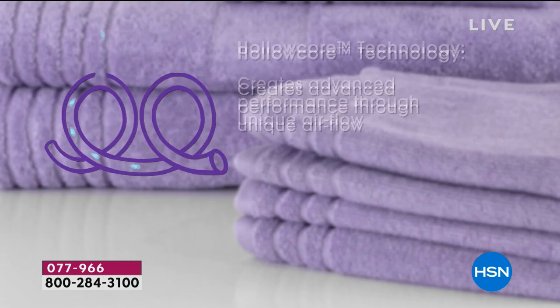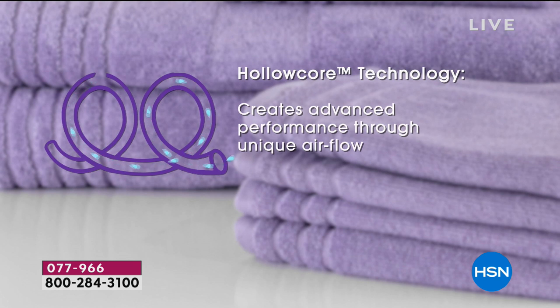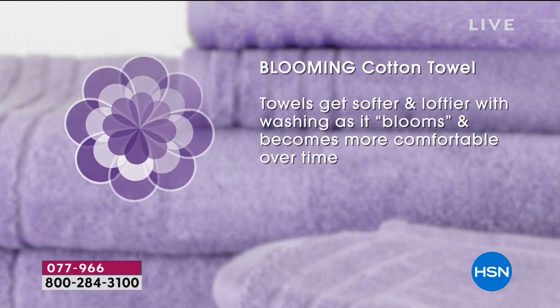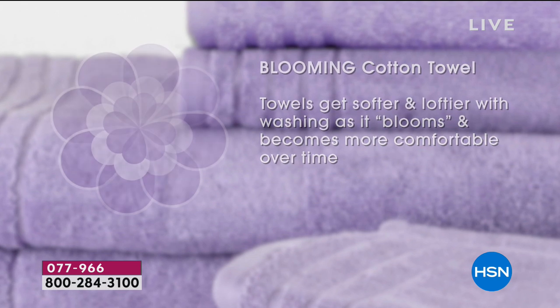Towels that bloom — these are the epitome of that definition. They're so fluffy. You don't even have to use fabric softener. The more you wash them, the plumper and plusher they get. It's true. A gentleman called earlier and said it's amazing.